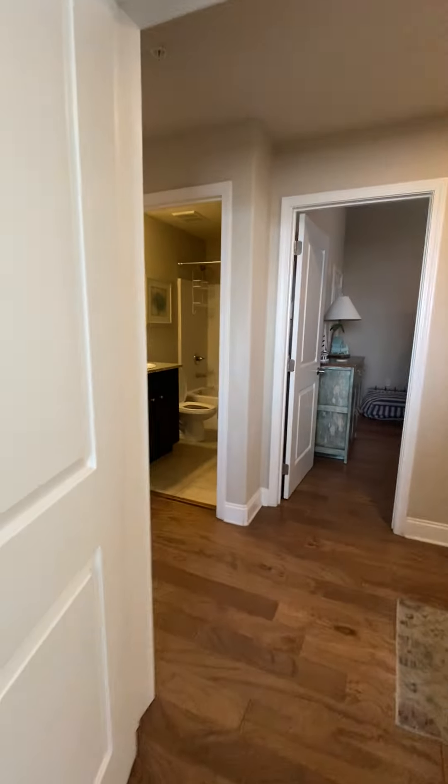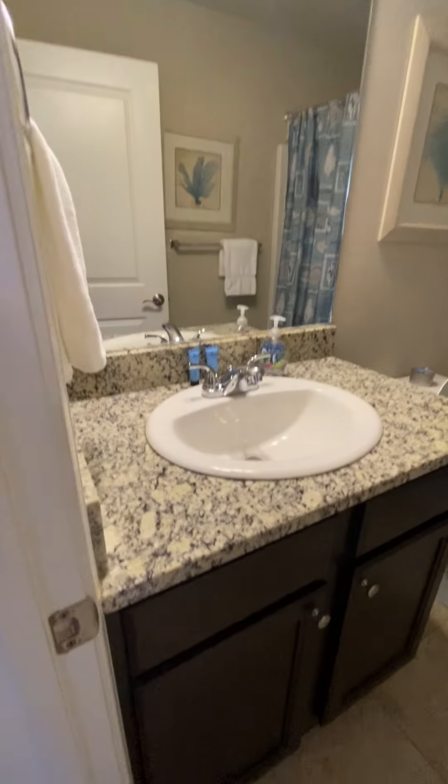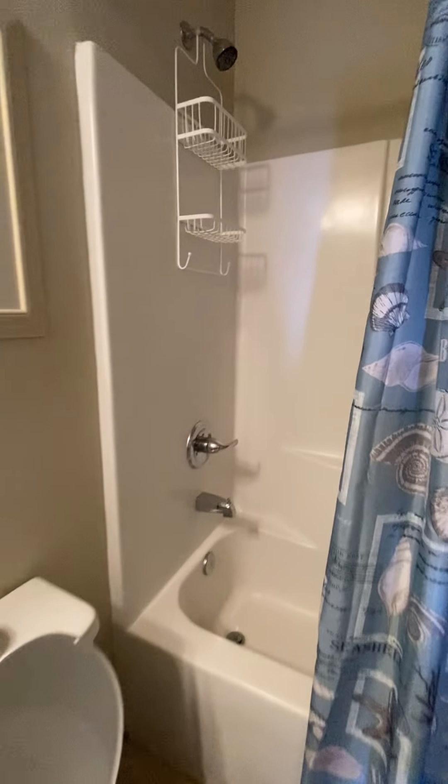Right across the hall is going to be your guest bathroom for these two bedrooms — granite countertops, traditional cabinets, tile floor, single vanity, traditional fiberglass tub-shower combo.